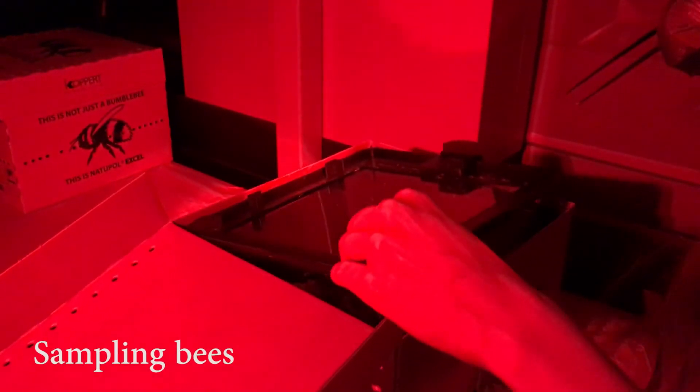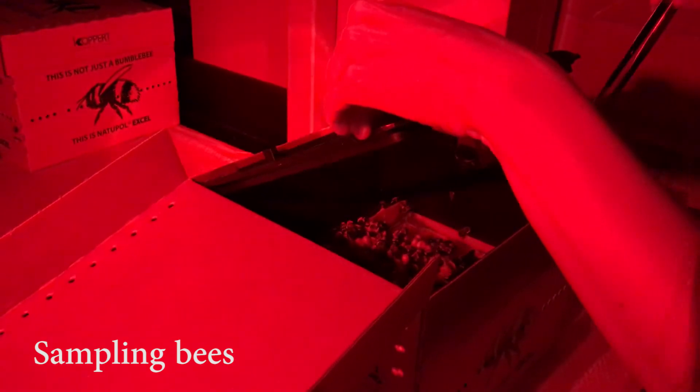To sample bees, we use red light, because bees can't see it, so they don't fly out of the colony when we open it. We sample bees twice per week, and each time we sample 10% of the population in each colony.